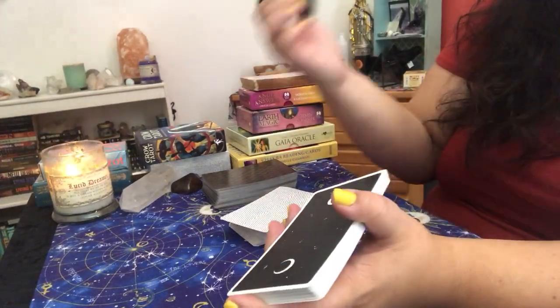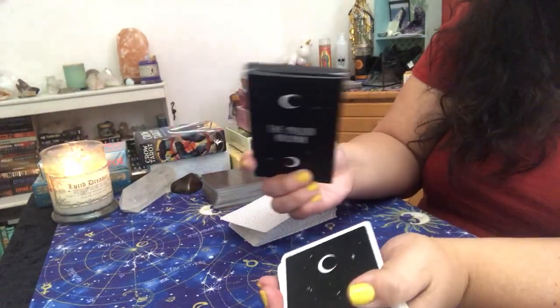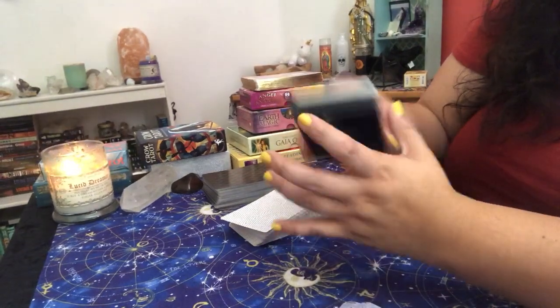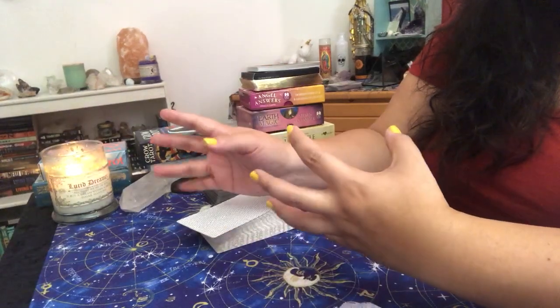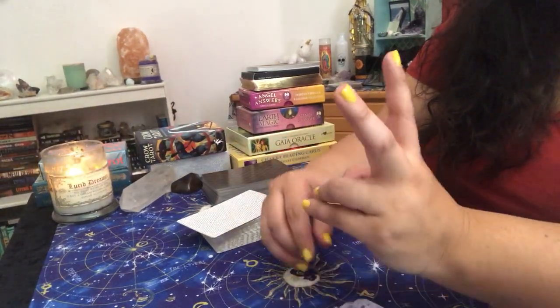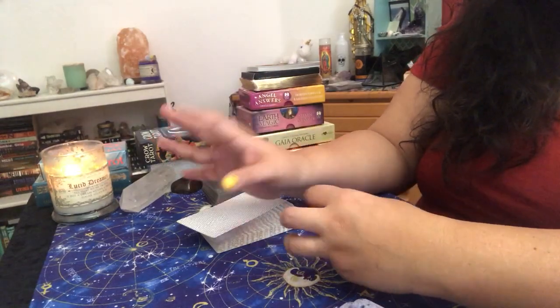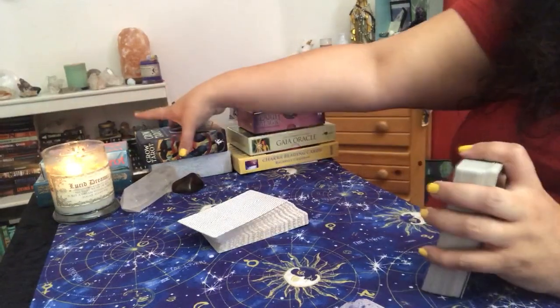I like to have a Major Arcana deck to pull for the main signifier card for clients, to represent their overall energy. If you don't have one, you can just literally pull the Major Arcanas out of a tarot deck — but then I would recommend having two tarot decks so that you could pull the majors from one and then have another deck to pull the actual cards.